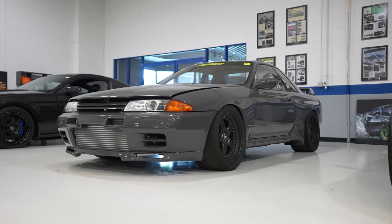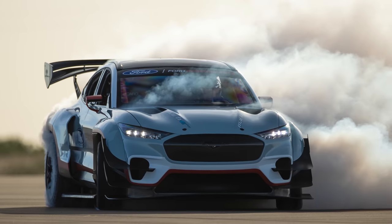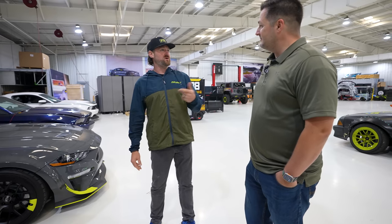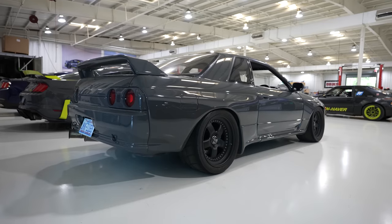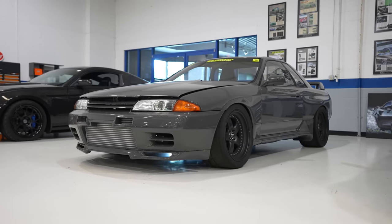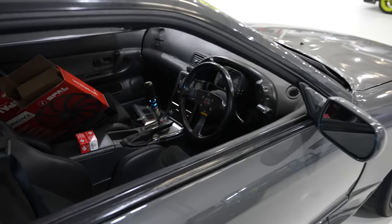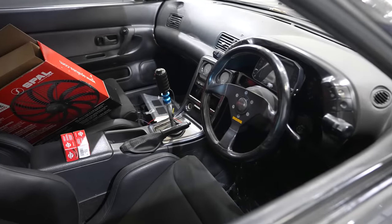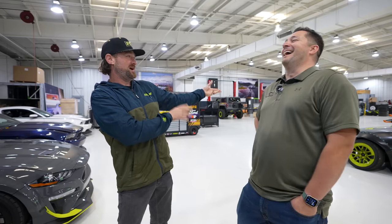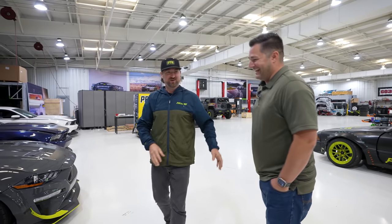This is my personal R32 GTR. We built the Mach-E 1400, which you may or may not know about. When we built that car, I knew I was going to be doing some all-wheel drive driving. So I wanted a mechanical all-wheel drive car to practice in because I hadn't had much wheel time in that. I'd always wanted an R32 GTR — I grew up as a teenager as an import guy. I had this car built by some good friends of mine at MA Motorsports, a shop I used to be an owner in. It took longer to build this car than it did to build the Mach-E 1400.